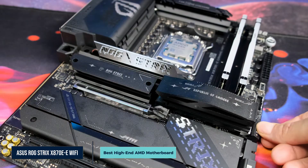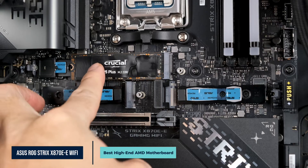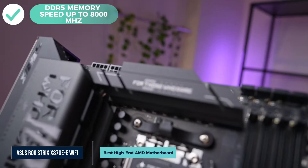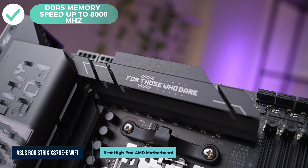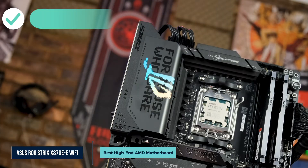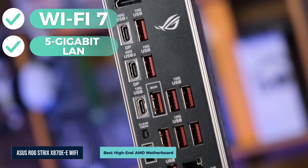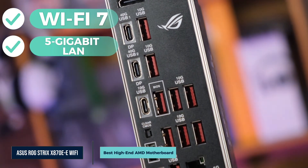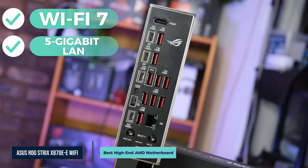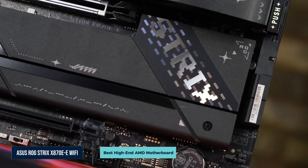Next-gen support is extensive. It includes PCIe 5.0 for your GPU, plus three PCIe 5.0 M.2 slots and two Gen 4 slots for storage. DDR5 memory clocks above 8000 megatransfers per second when tuned, giving you high bandwidth and massive storage capacity. Connectivity includes Wi-Fi 7 and 5 Gigabit LAN. You also get two USB 4 Type-C ports at 40Gbps, one USB-C at 20Gbps, and 10 USB-A ports at 10Gbps — whether it's fast networking, external drives, or VR headsets, this board has you covered.